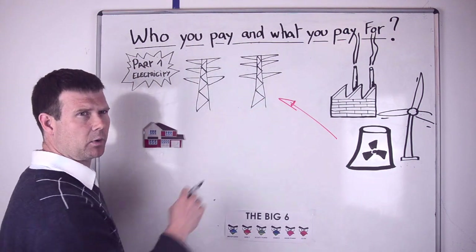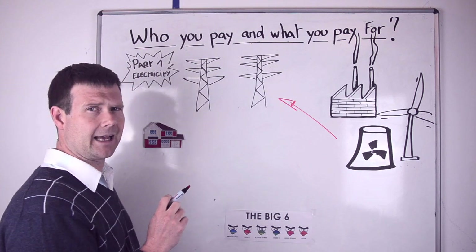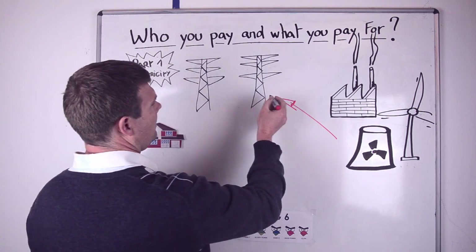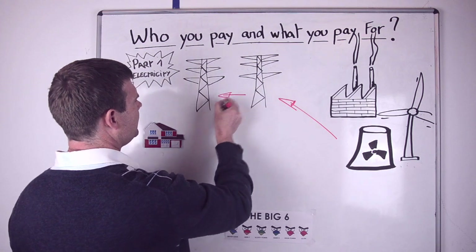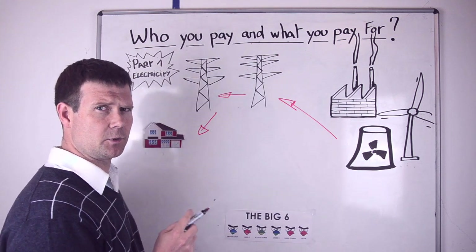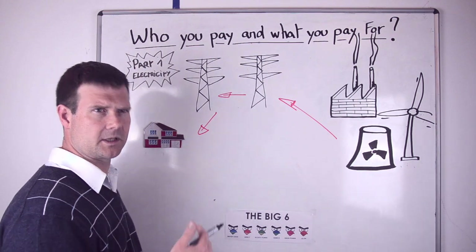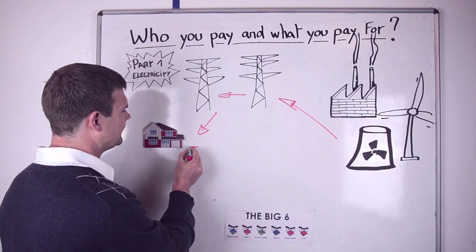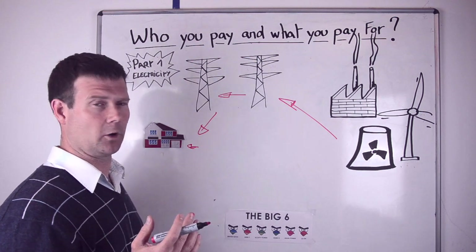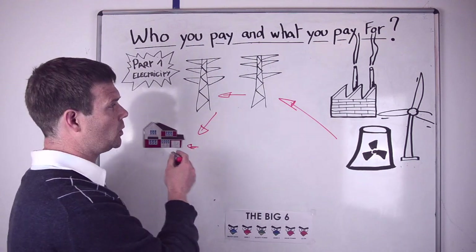The national grid is a spine of transmission cables that run across the country, moving electricity at about 400,000 volts. This moves along the country and comes down to the local DNO — the Distribution Network Operator — who is the localised person. They step this down using transformers, substations, and a variety of other things. Ultimately, it goes into your plug at 220 volts. So this is effectively the journey that electricity takes to get to your door.